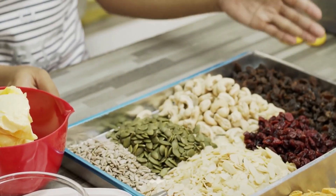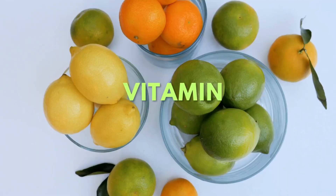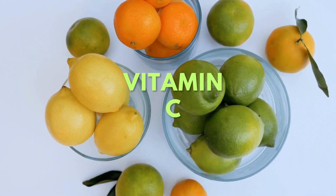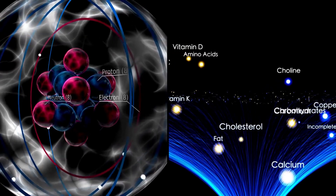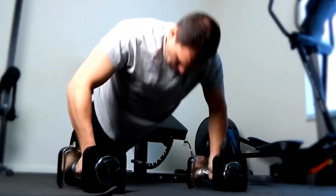Vegetarians or those who have trouble absorbing iron should pair these with vitamin C-rich foods to enhance absorption. So by ensuring your diet is iron-rich, you're fueling your muscles with the necessary oxygen and nutrients they need during each workout and recovery phase.